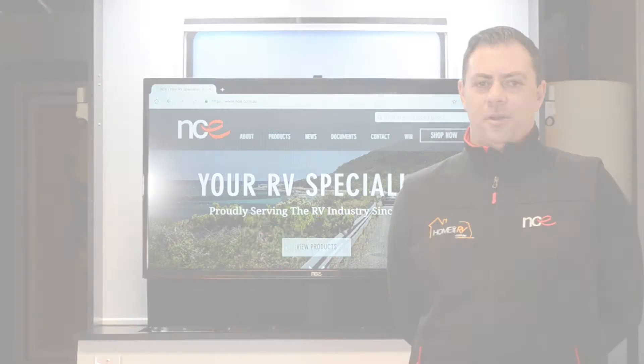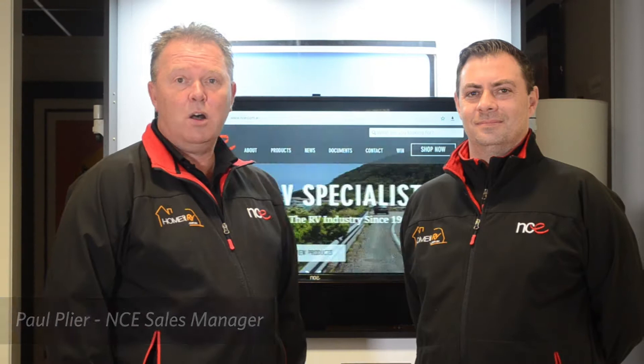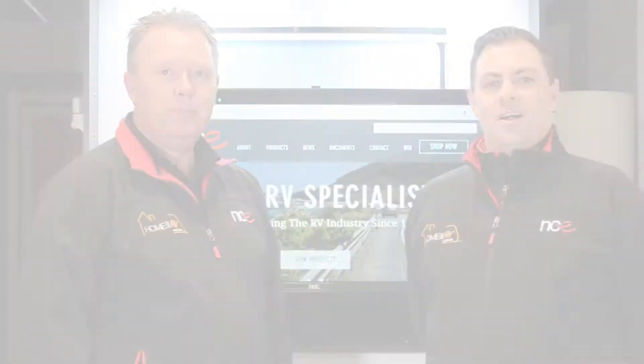NCE is a family owned company established in 1966, having been involved in the RV industry for more than 50 years, with its head office based in Melbourne. Hi, my name is Paul, I'm the NCE RV Sales Manager. I've been in the industry for approximately 10 years dealing with all aspects including OEM dealers and end users. I also have a vast knowledge of manufacturing and research and development. I have here with me Jared, Jared's a colleague of mine here at NCE. Jared, if you could explain your role here at the company.